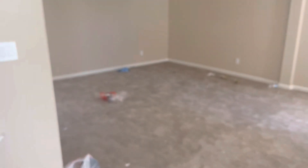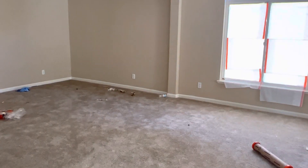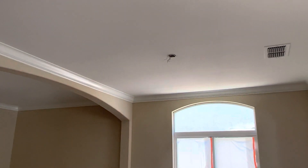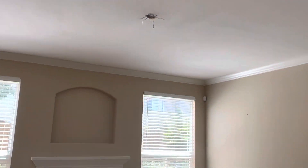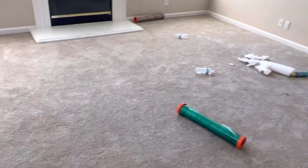The carpet is messed up. All the light fixtures are taken — this one's not here, that one, that one. Going into the living room, that one is taken as well, along with all the trash everywhere.